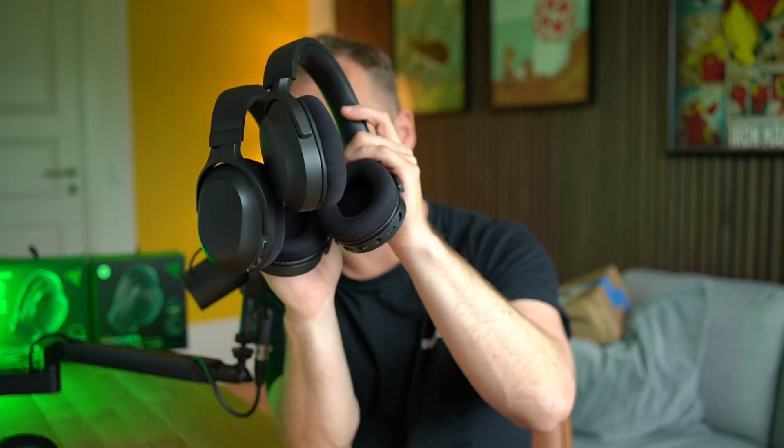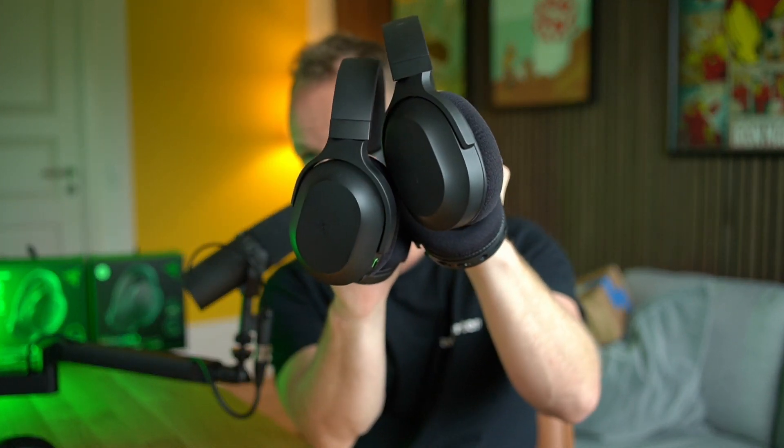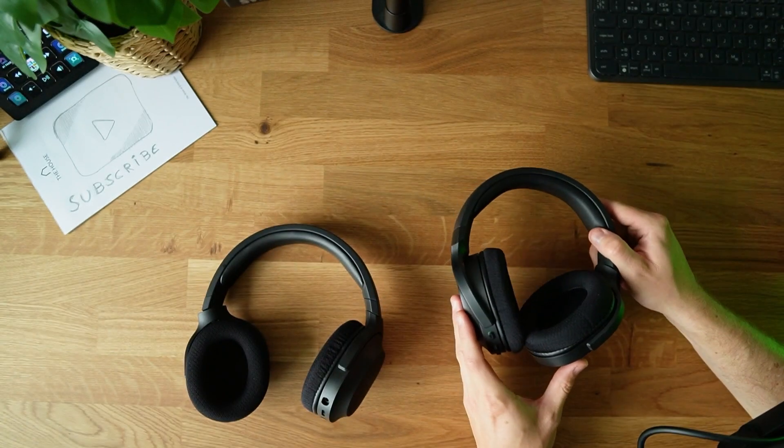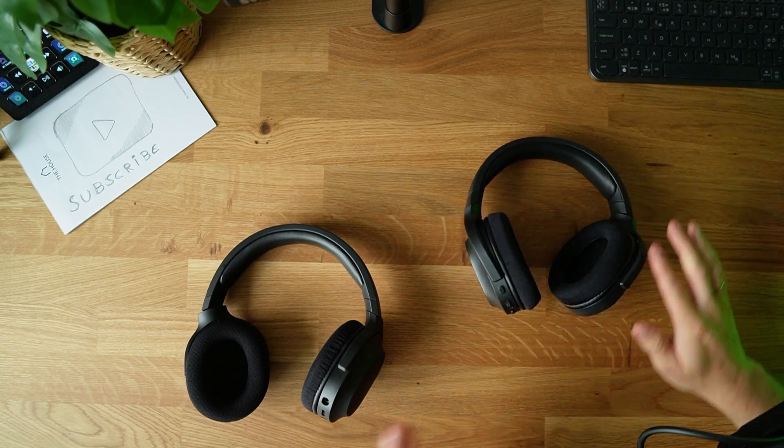There is a price difference of about $15 to $30 between the two. I bought both headsets so I can give you a real recommendation on which one to buy and whether the upgrade is worth it. The 2021 model is on the right, and the 2022 model is on the left.